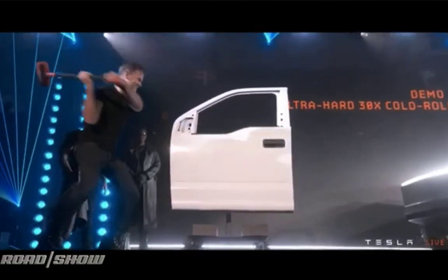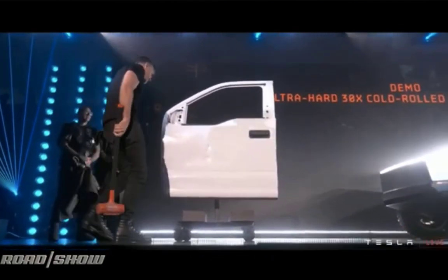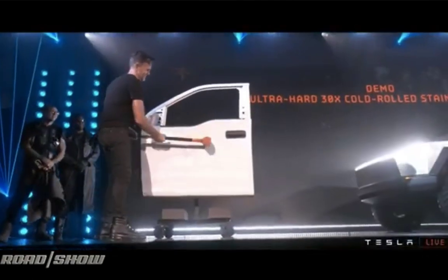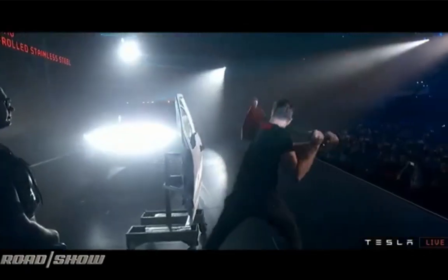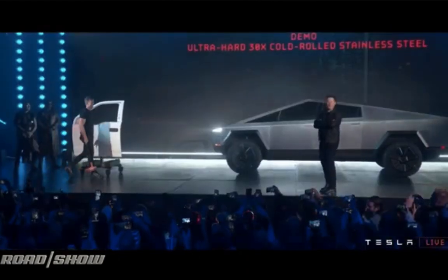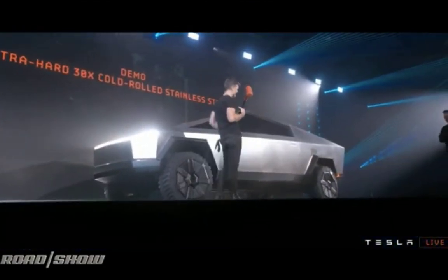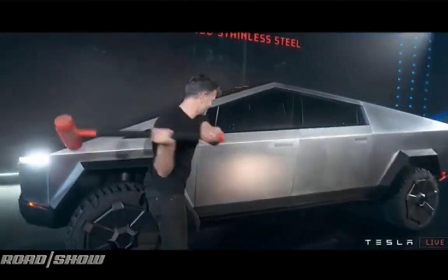Now the body — you saw in the demonstration how hard the Tesla body is, made from 30X cold-rolled stainless steel skin, which is ultra-hard, as opposed to the aluminum alloy for the Ford. It's a huge difference — one can sustain a bullet, and the other is just aluminum. Also the glass — I know the demonstration broke the glass, but believe me, when it's out, it's going to be amazing.